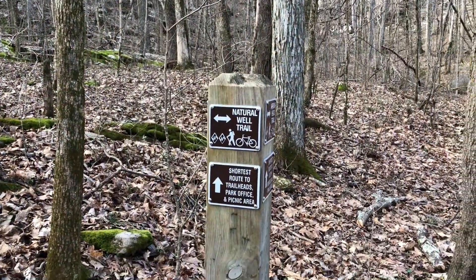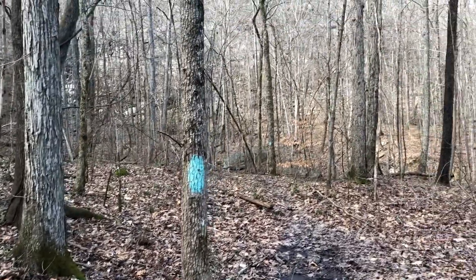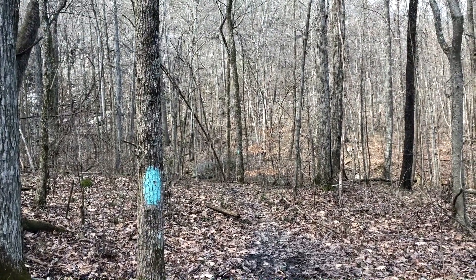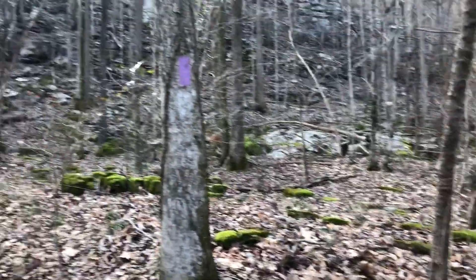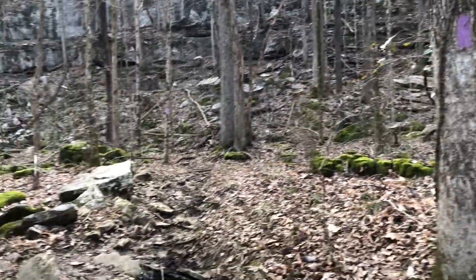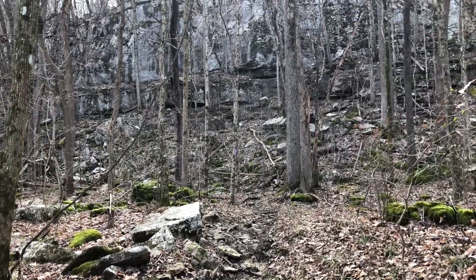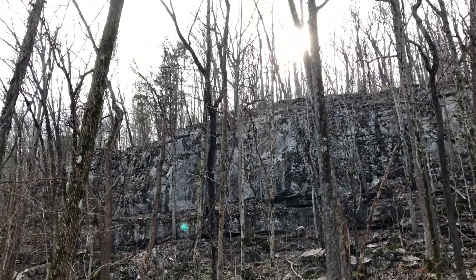We have arrived at the Natural Well Trail. The Arrowhead Trail continues that way, but we're not going that way anymore. We are now going to switch to following the purple blazes — or violet blazes — and head up this way, which is soon going to turn into a very steep climb to get up to the top of the plateau.